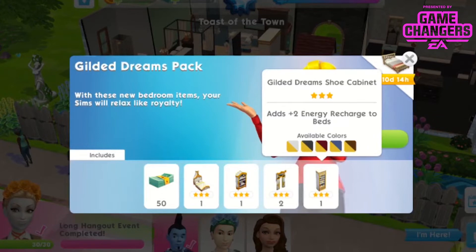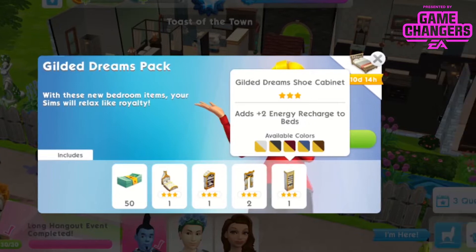And the Gilded Dreams shoe cabinet, that's a 3-star shoe cabinet. It adds plus 2 energy recharge to beds, available in 5 colours.